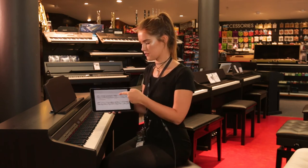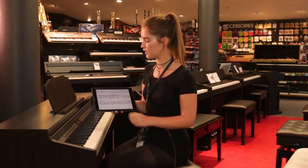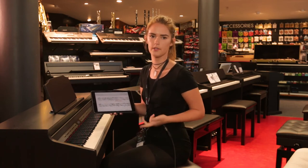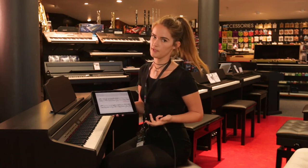You also have access to the score here. Another feature that I really like is the piano can play the right hand while you play the left hand, which is great for helping you to learn the piece. You can also slow it down or speed it up.